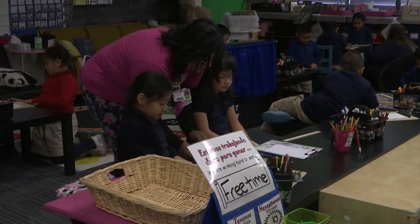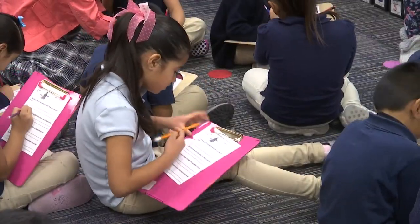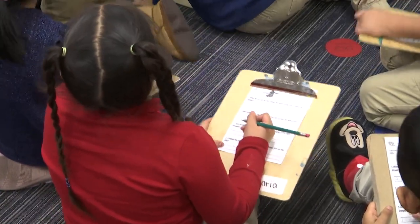Even though this first grade room is less structured, there is still serious learning going on in this dual-language class. We teach both languages — English and math on one side, Spanish for reading, and then science we mix in both to have that bridging moment where they can read books about science in Spanish, but also get the vocabulary in English.